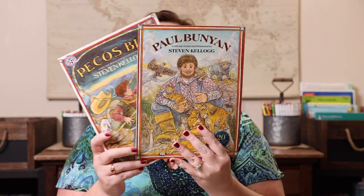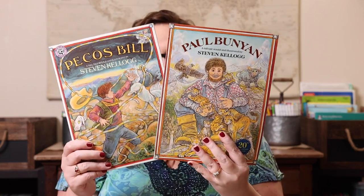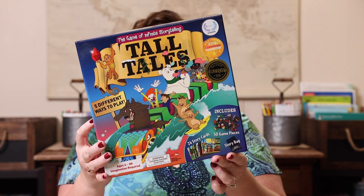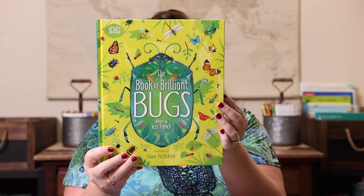I couldn't pick just one, so I'll let Emily either pick or we'll read them both — we have 'Paul Bunyan and Pecos Bill: Tall Tales,' and with that we'll play Tall Tales: The Game of Infinite Storytelling.